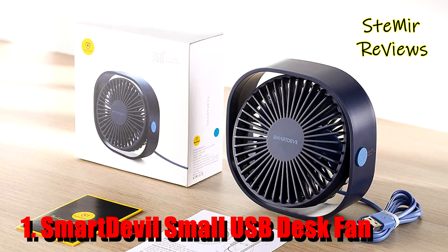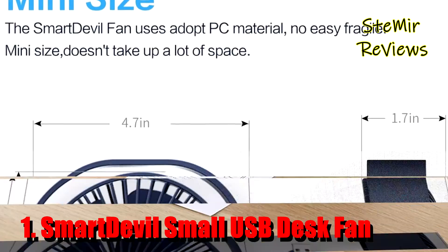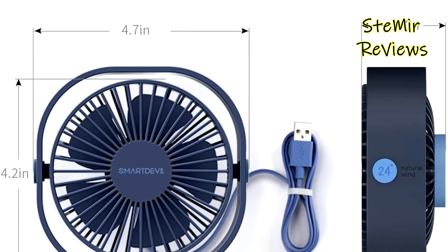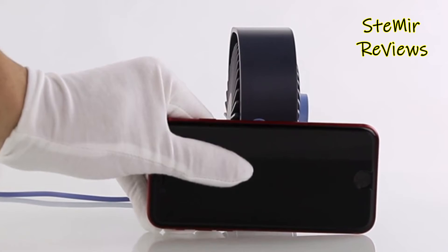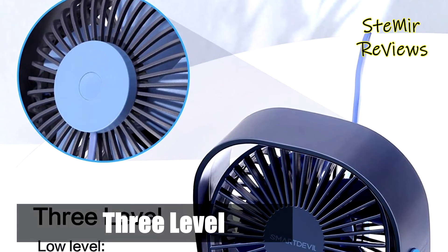And finally, the number 1 product in our top is from the SmartDevil brand. Compact lightweight design for maximum convenience. This small and lightweight personal fan provides cooling air circulation in any desired direction with 360-degree tilt rotation, perfect for use in home, car, office, desktop, camping, or travel.